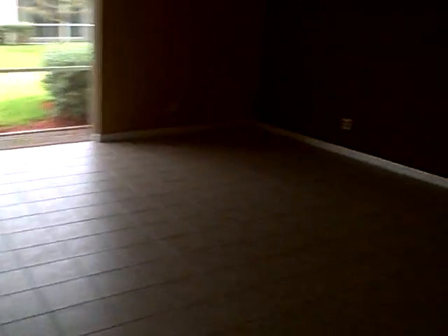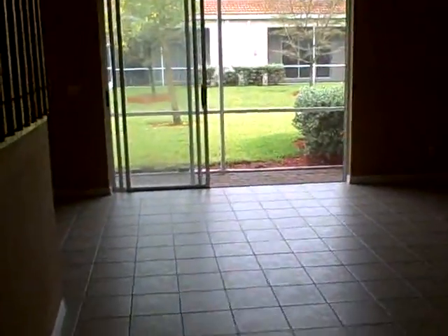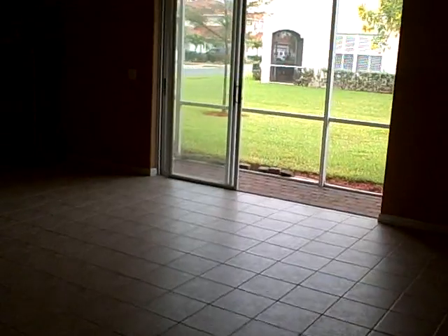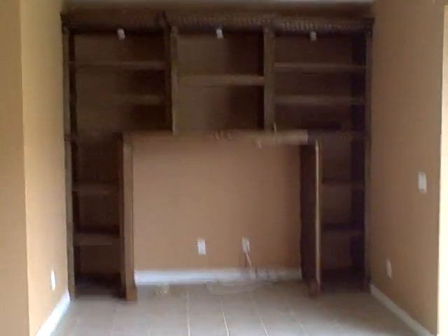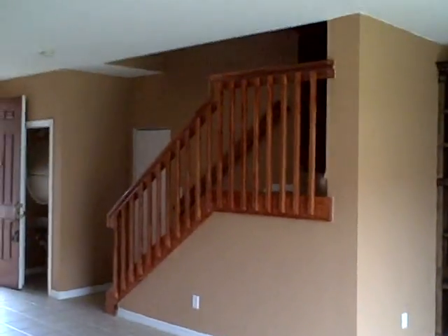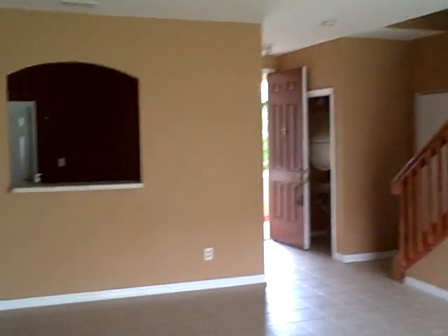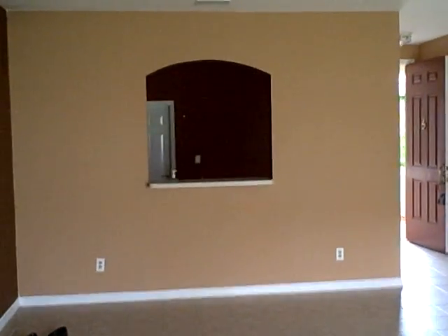You've got a nice sized living room with a built-in entertainment center. There are stairs going up to the three bedrooms upstairs, and a half bath downstairs as well. There's a pass-through into the kitchen.